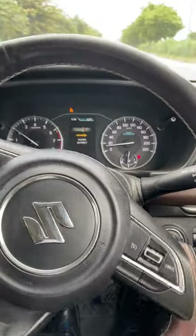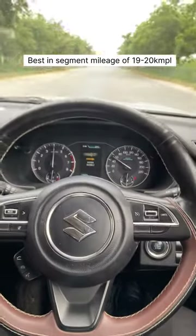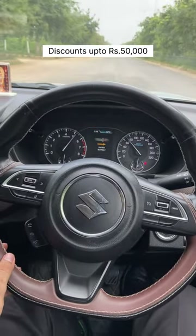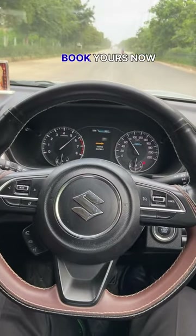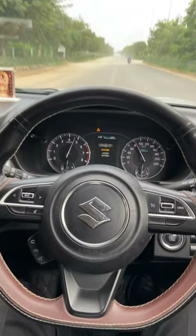It gets LED headlamps and fog lamps, and returns the best-in-segment mileage of 19 to 20 kilometers per liter in petrol and 25 kilometers per kg in CNG — making it a perfect family car.